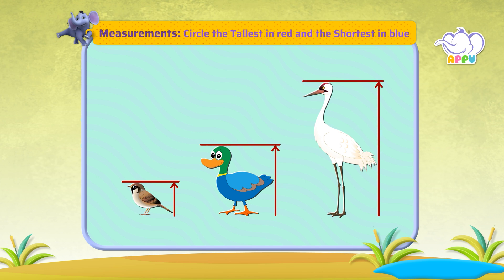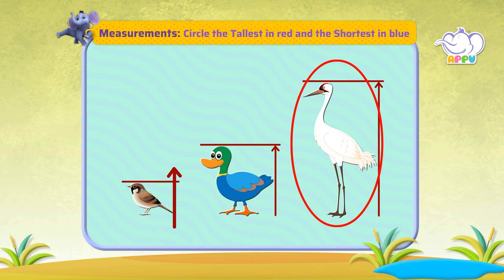We can see that this arrow is the longest, so the stork is the tallest — let's circle it in red. We can see that this arrow is the shortest, so the sparrow is the shortest — let's circle it in blue.